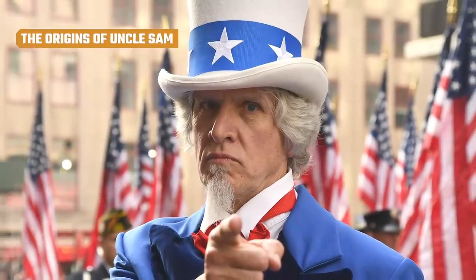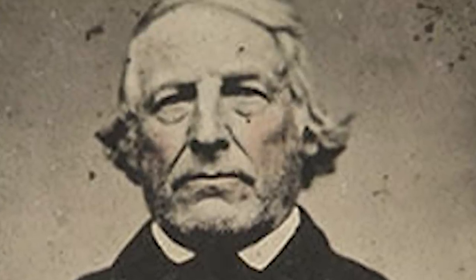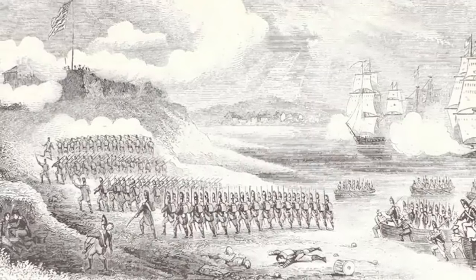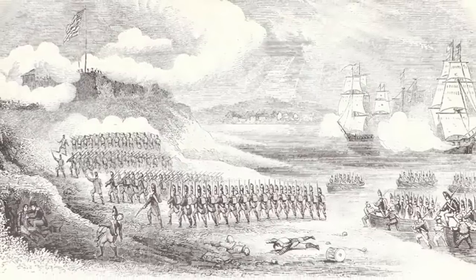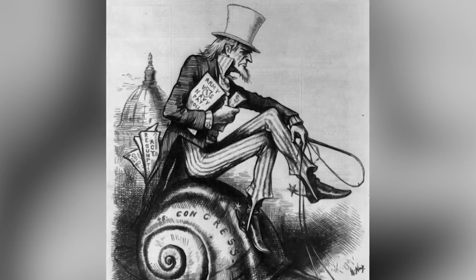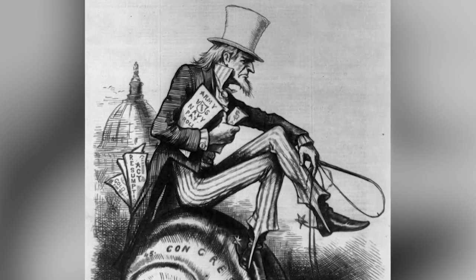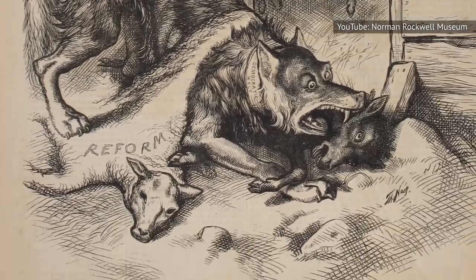Thomas Nast was behind another enduring symbol of the U.S. as well — Uncle Sam. Uncle Sam was a real person. His name was Samuel Wilson, and he was a New York meatpacker who supplied the army with valuable rations through the War of 1812. The barrels he shipped meat in were stamped U.S., which soldiers began calling Uncle Sam's. Newspapers took the reference and ran with it, and it wasn't long before Uncle Sam became synonymous with the United States. But it wasn't until Nast began drawing a personification of Uncle Sam that he started to take on a personality of his own.